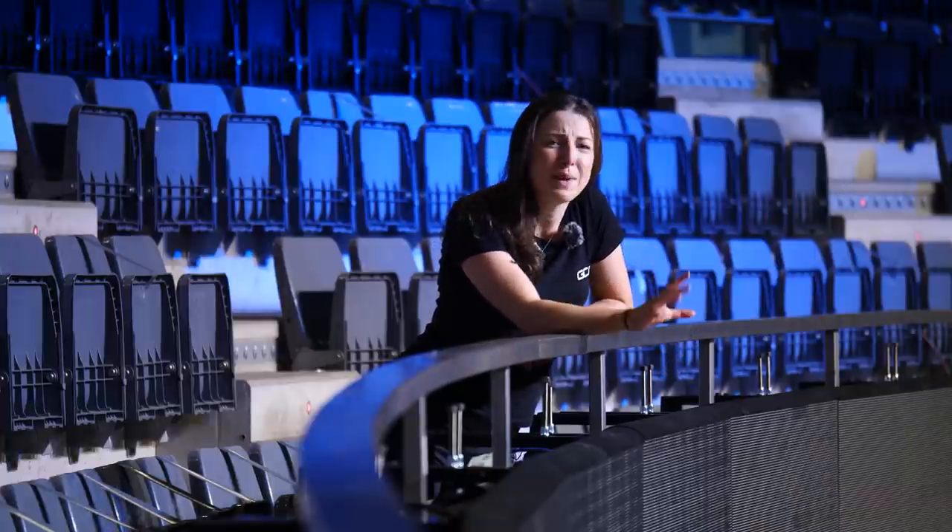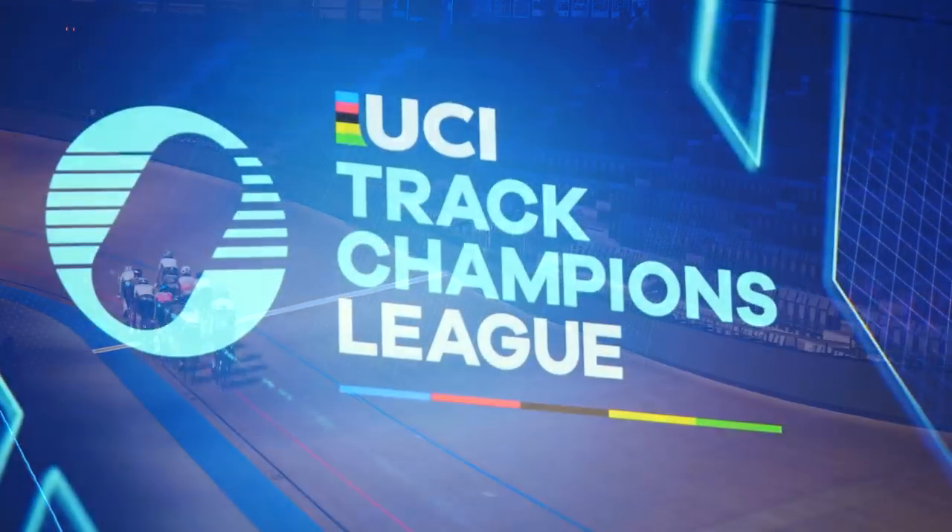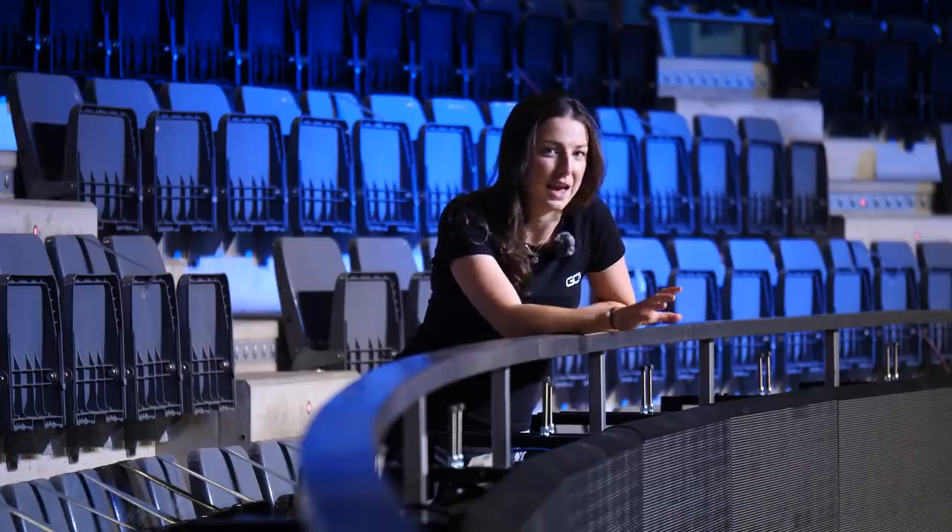In the past, track cycling has been a little bit confusing to follow — so many different events, heats, qualifiers, finals, semifinals, the lot. Well, the Track Champions League has condensed all the very best bits of cycling and kept it simple.